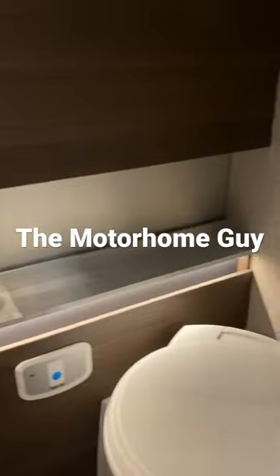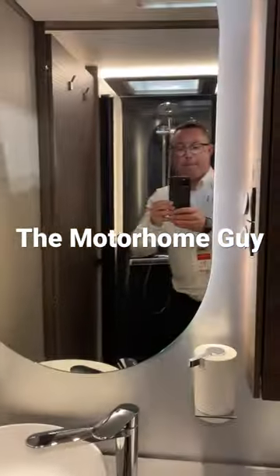The shower is just awesome — it's better than some five-star hotels, I can tell you, that's for sure. And just a wonderful bathroom. Got to go. Bye.